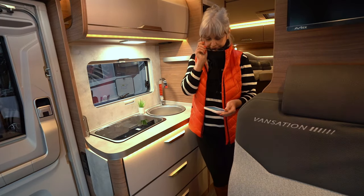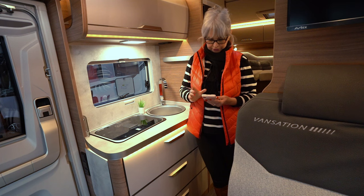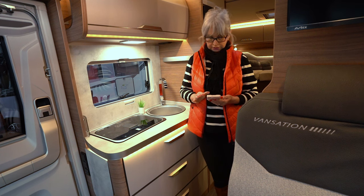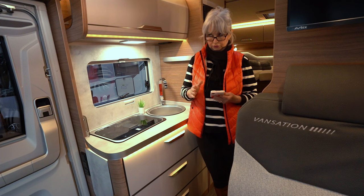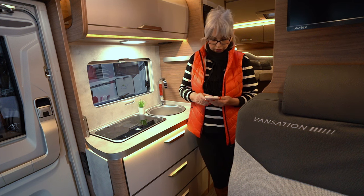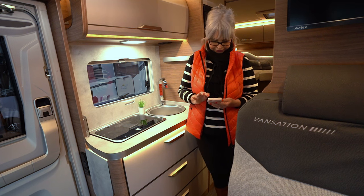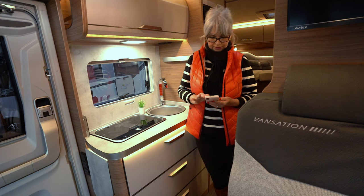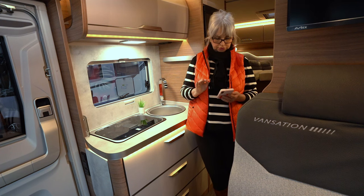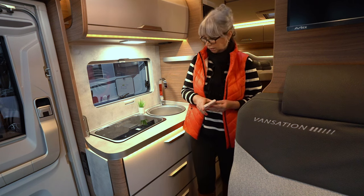Jetzt müssen wir mal die Brille anziehen. Der hat ein zulässiges Gesamtgewicht von 4000 Kilo. Eine Länge von 6,89 Meter, also auch sehr angenehme Länge, und die Breite ist 2,20 Meter – also nicht ganz so breit wie ein Wohnmobil und auch nicht ganz so eng wie ein Kastenwagen. Die Höhe beträgt 282 Zentimeter. Schadstoffklasse ist natürlich Euro 6D. Die Grundausstattung und Kosten erkläre ich euch am Ende.